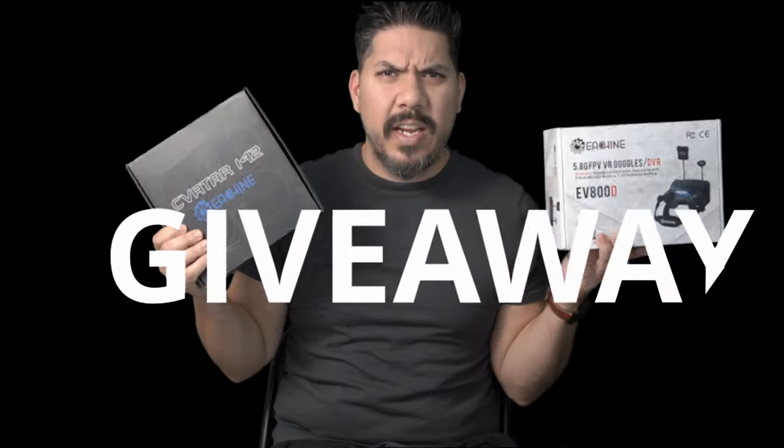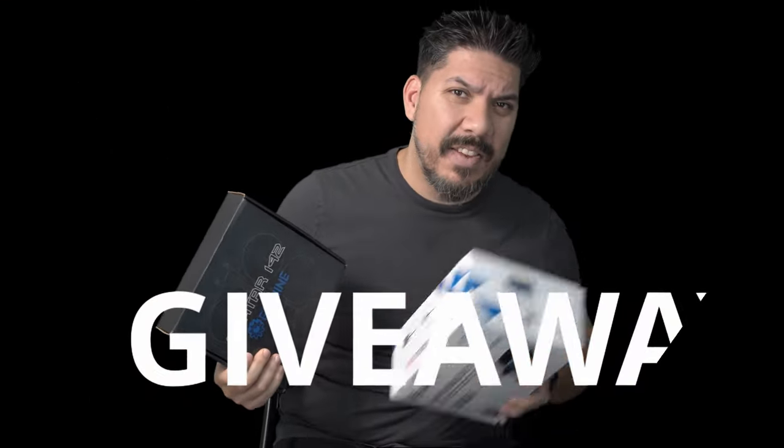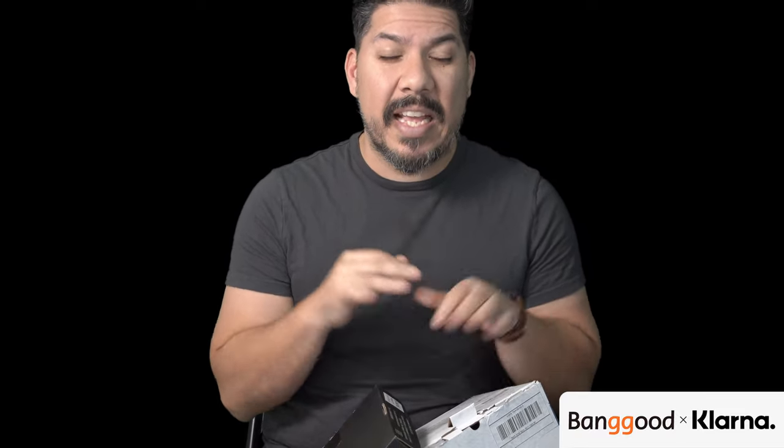Hey guys, John here, and today we're doing a huge giveaway and product overview for the end of the year. It's the Christmas season, so we're going to do a recap of a lot of the new products that came out in 2021, along with what my setup is that I'm using going into the new year. We're even going to show you a behind-the-scenes look at some of the camera gear that I'm shooting this video on right now.